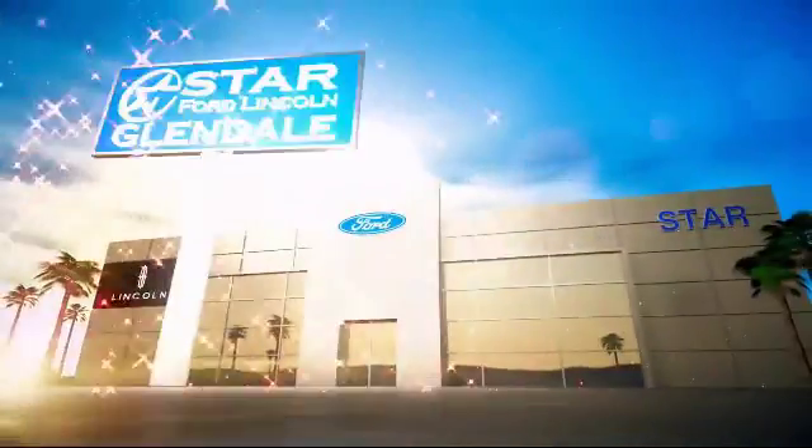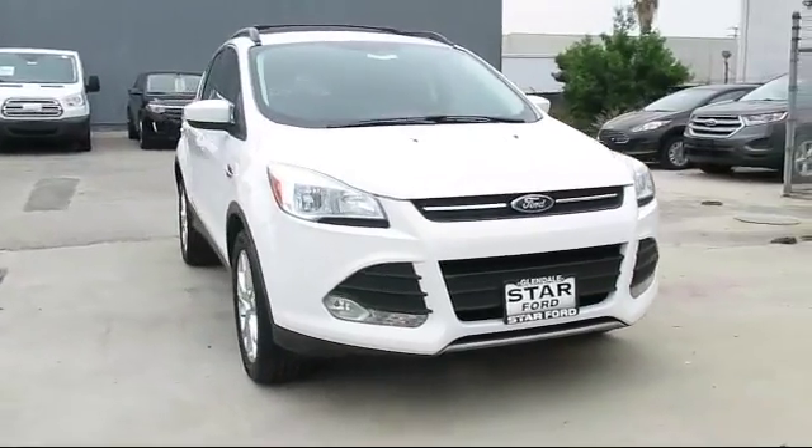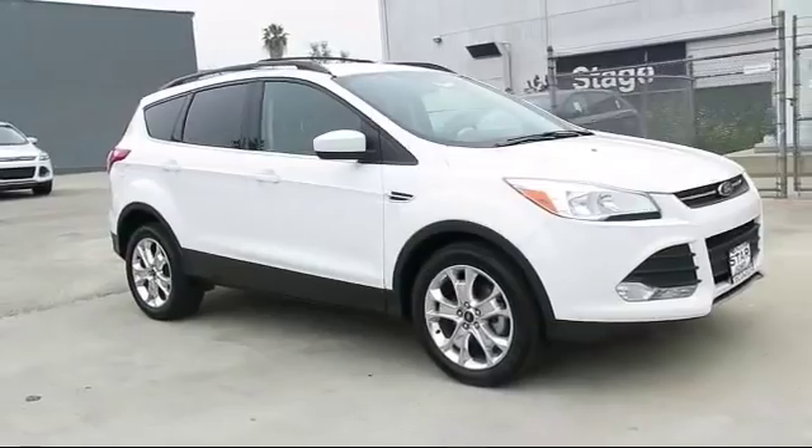Welcome to the new Star Ford Lincoln in Glendale, and here's a look at another great vehicle from our inventory. This vehicle comes equipped with keyless entry, stability controls, and privacy glass.